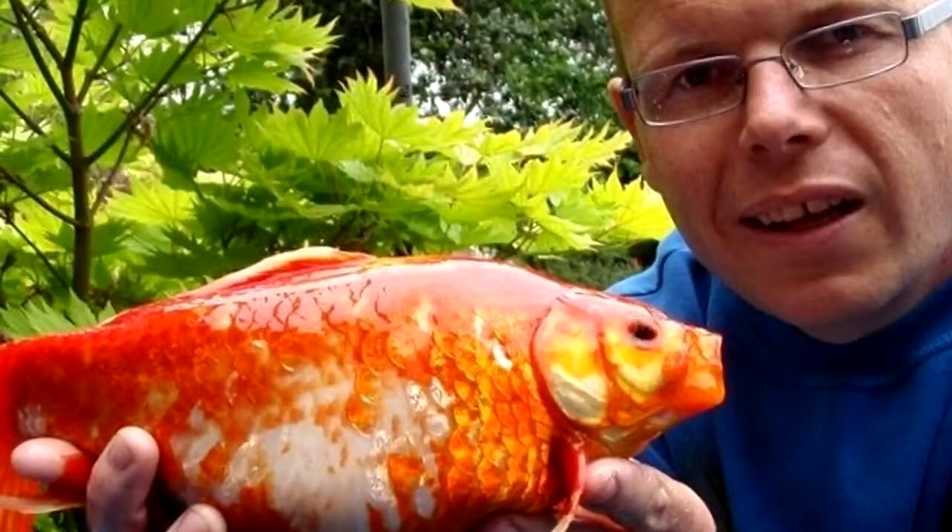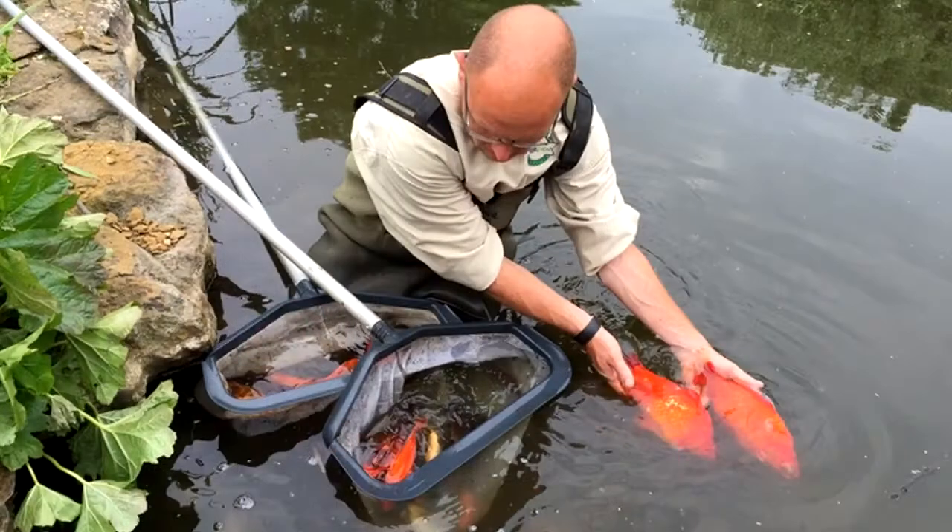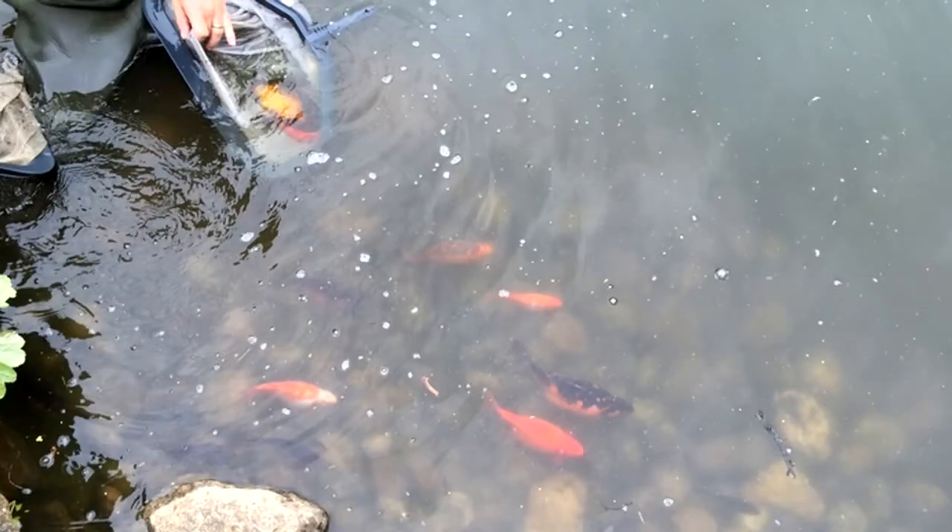Most people start having a pond because of fish. It could be that you've had pet goldfish indoors and they've outgrown their environment, so you think you can't get rid of Goldie the goldfish. So you create a garden pond — it's actually just an extension of an indoor aquarium, but outside.